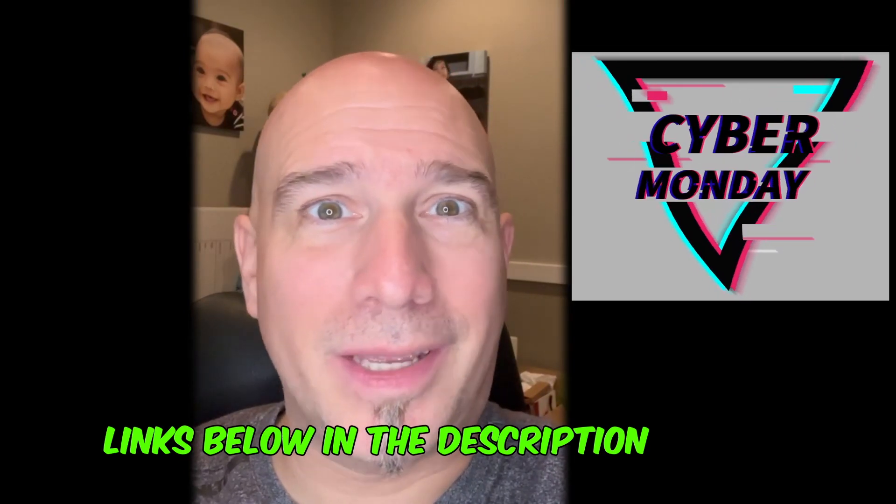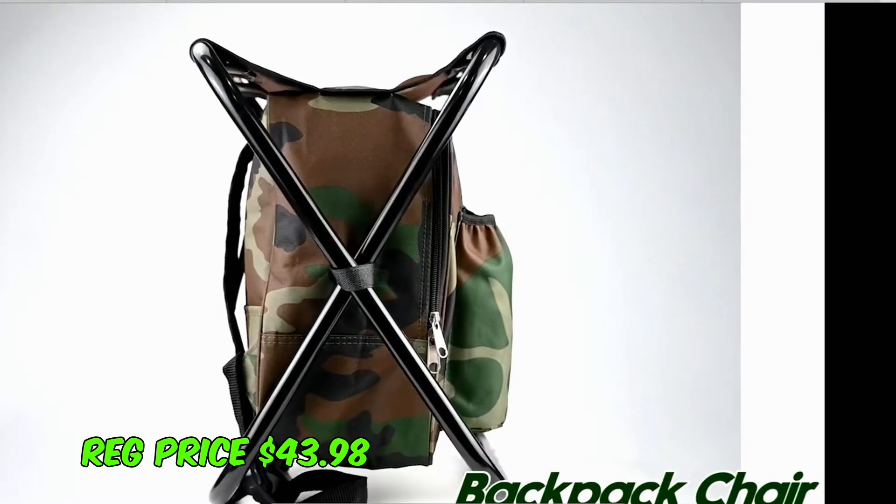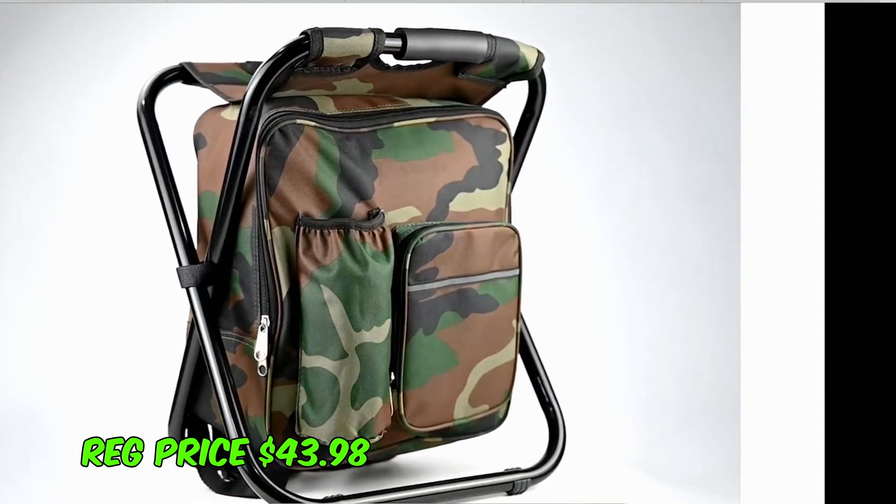Welcome back to the channel — it's Cyber Monday and let's get into these deals. First up we have the Plusino vertical rod holder, 18% off at $16.99. Next up we have the Klyker Dyke folding stool backpack insulated cooler, it's 46% off on this Cyber Monday at $23.78.